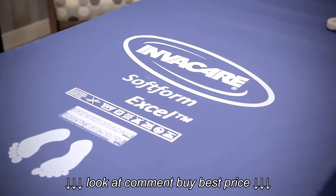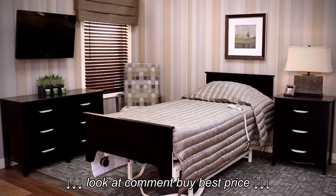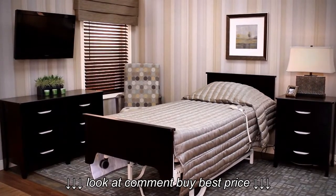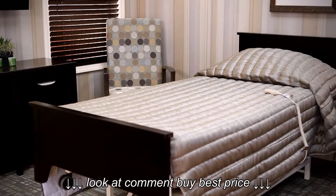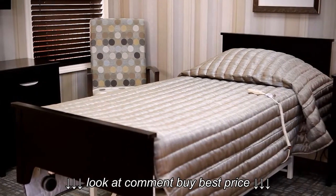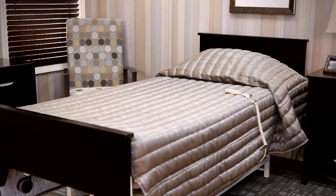Complete an advanced bed system with Invacare therapeutic support surfaces designed to help prevent or help treat pressure ulcers while providing comfort for residents. DLX series beds are designed with safety in mind and are compliant with the Global Safety and Durability Standard, IEC 60601-2-38.